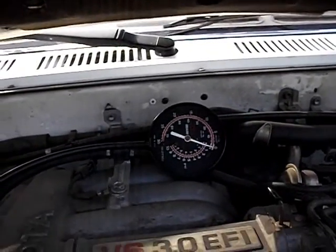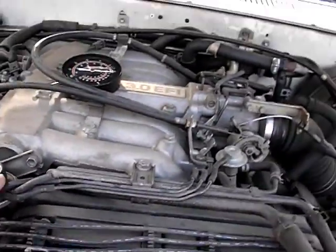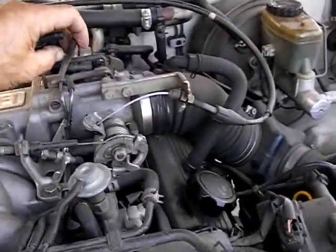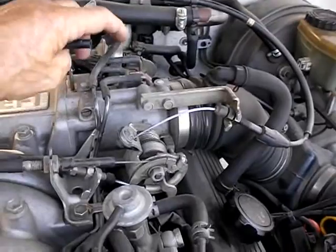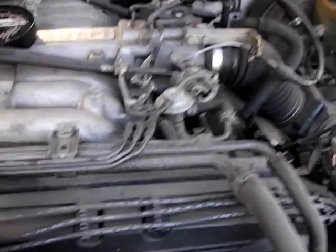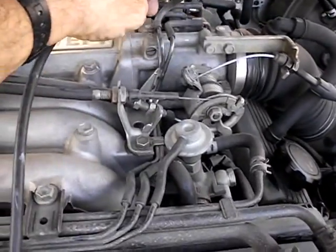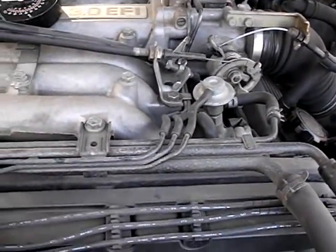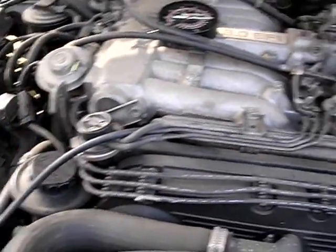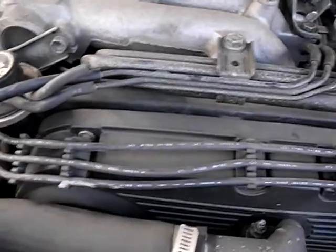I'm not getting vacuum there. We determined that we have no vacuum at that point. We've got vacuum at the source but we're not getting it out here, which means either the line between this point and the source is blocked or open. So I'm going to blow some air through the line to see what's going on.